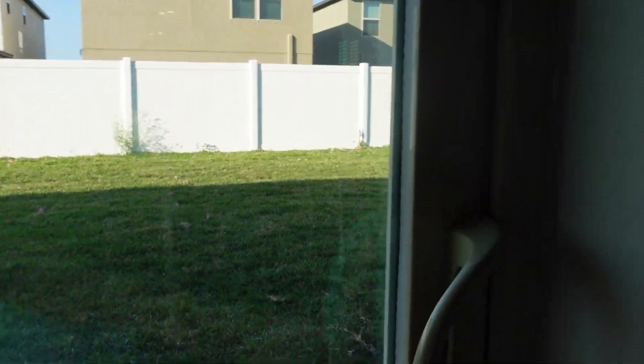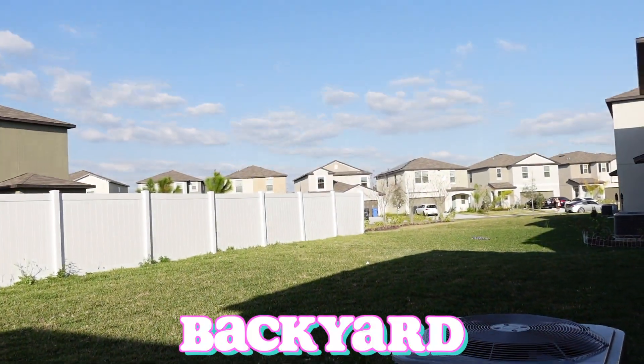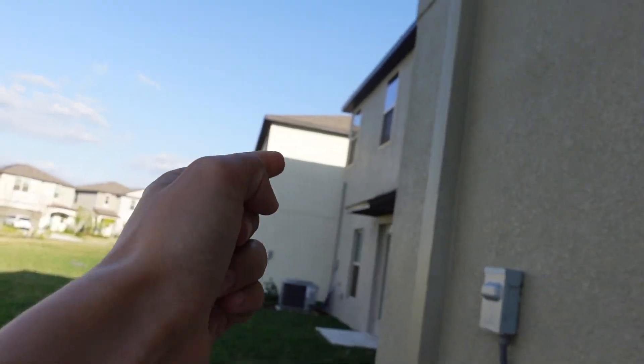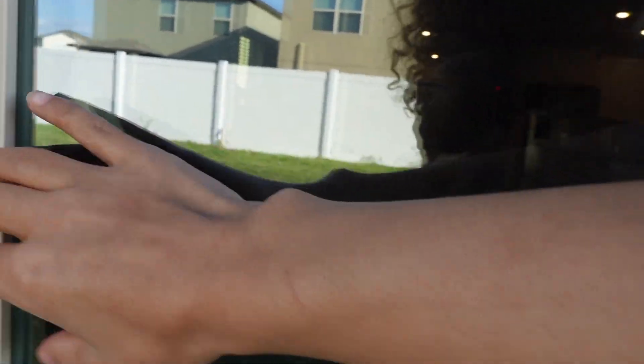If we go straight out to the back, this is our backyard. Now we don't have any fencing, which is kind of annoying, but fun fact — our friends are moving into that house right there, so it's not really a huge issue.